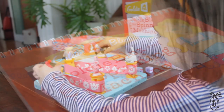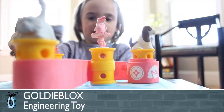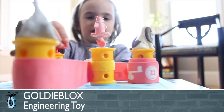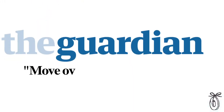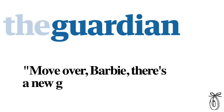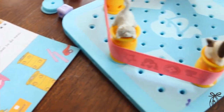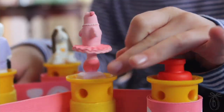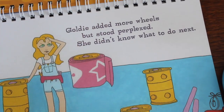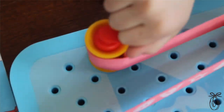GoldieBlox is a story and construction toy that's hoping to expose more young girls to the wonderful world of engineering. Now this guy's spinning. Now the dolphin's not spinning. The British newspaper The Guardian declared, move over Barbie, there's a new girl in town. The game is made up of a storybook, figurines, pegboard, and movable and adjustable parts.